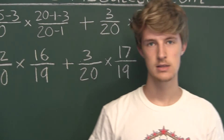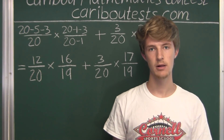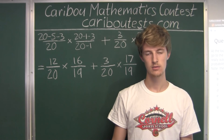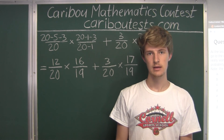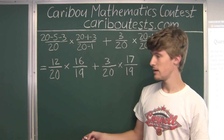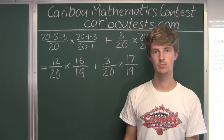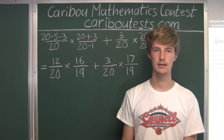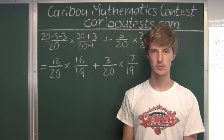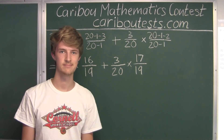The key to solving this problem was knowing when to add and multiply probabilities and when not to — for example, not multiplying two probabilities when they are not completely independent from each other. If you'd like to learn more about this contest, please visit our website at cariboucontest.com. Thank you.